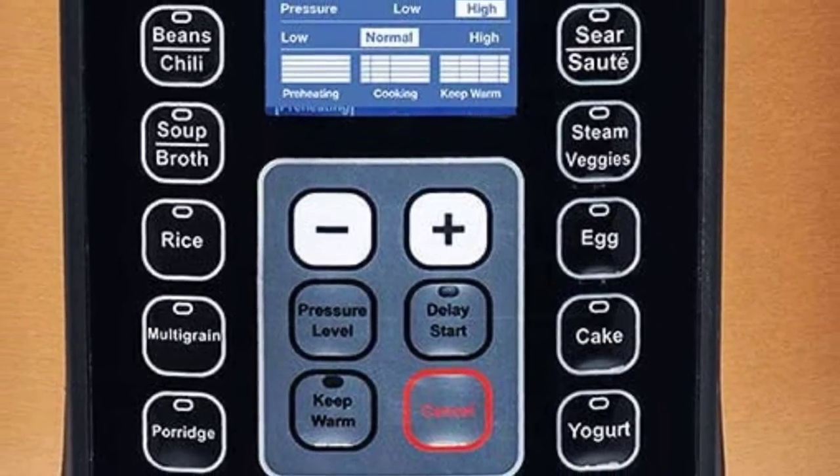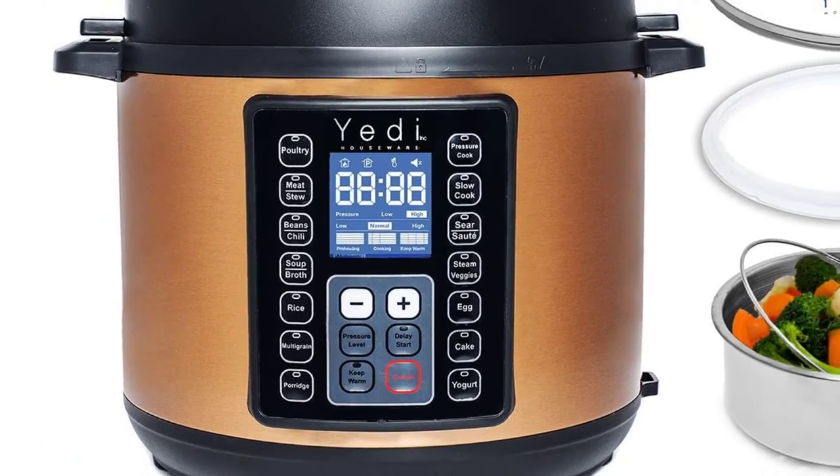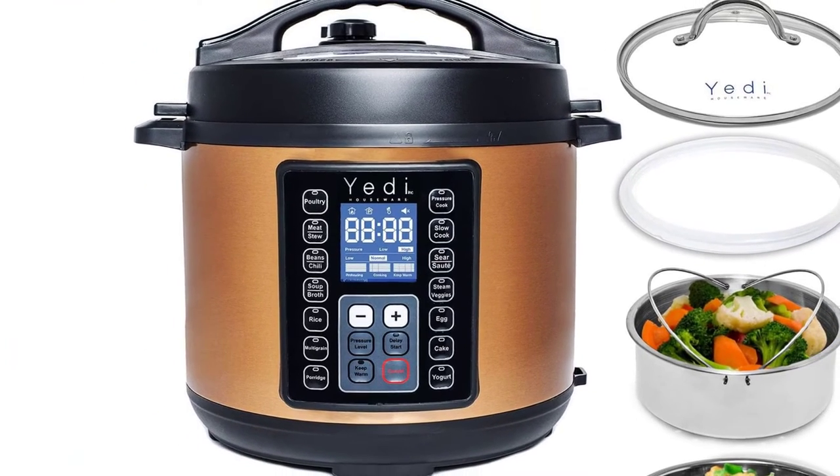Once you have purchased this appliance, there will be no need to go out and buy additional accessories. It comes with an accessory kit that includes a tempered glass lid and 2 egg rack steaming trivets.